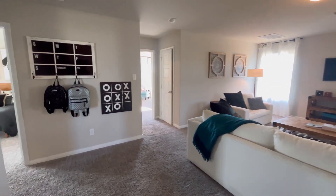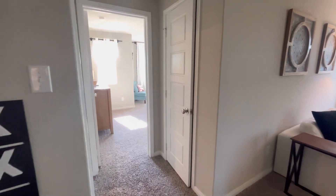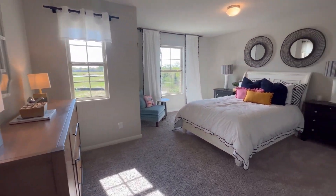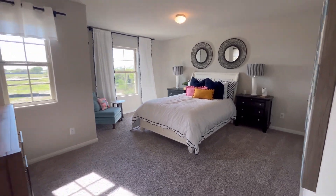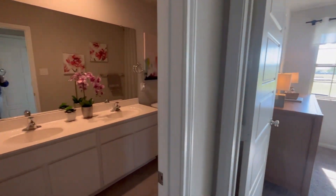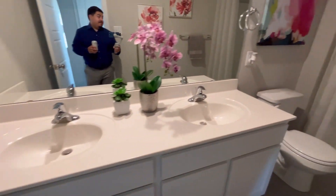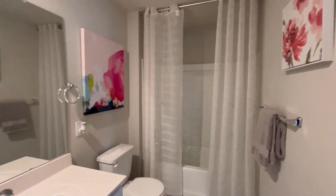Here you go — you're going to have that nice loft space area. One thing I can tell you about MI Homes: they do not play around when it comes to those bedroom sizes, so you guys are going to be absolutely blown away. Check out this secondary bedroom — check out the size of this bedroom. Very spacious, tons of natural sunlight coming in. And this is also going to be the secondary bathroom — you're going to have your double vanity sink and a tub and shower combo. Nice spacious bathroom.